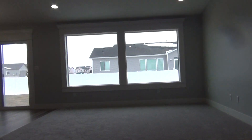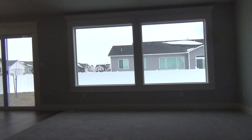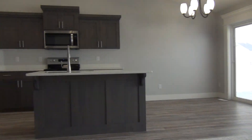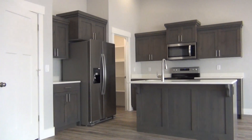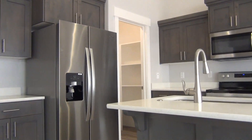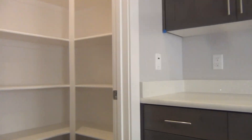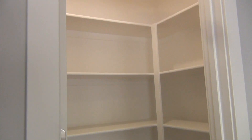We have a beautiful family room here upstairs with lots of natural lighting. We have our kitchen over here with all new appliances and a beautiful large walk-in pantry.